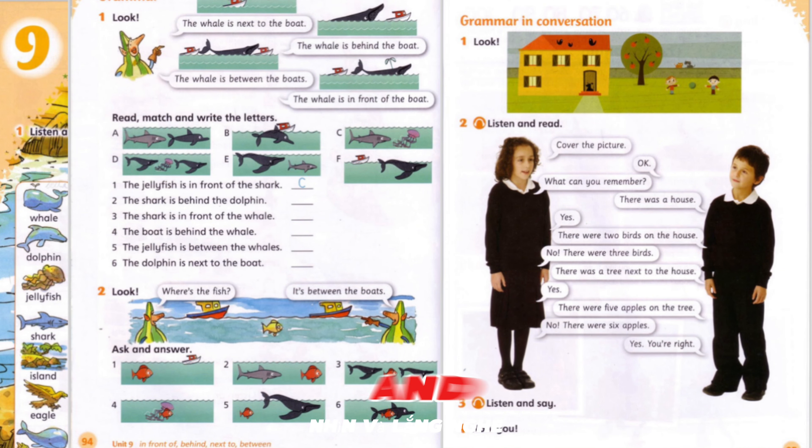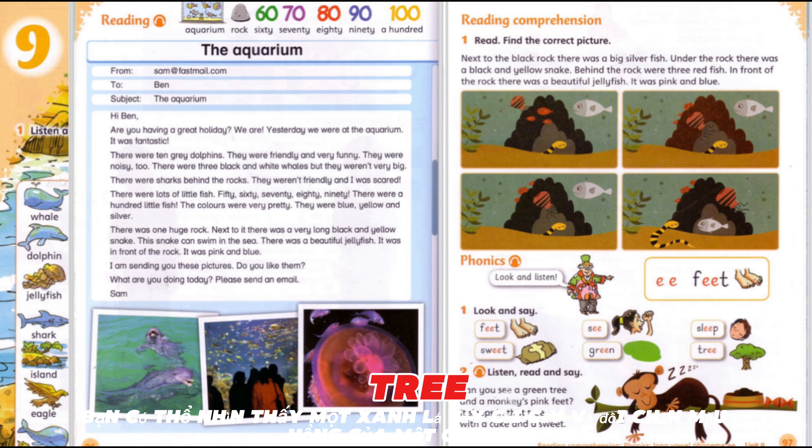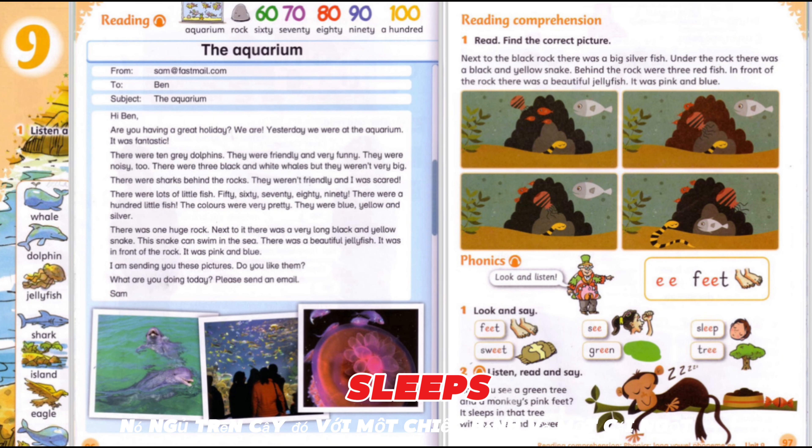Look and listen! E — Feet. Pupil's Book, Unit 9, page 97 Phonics, Activity 2: Listen, Read and Say. Can you see a green tree and a monkey's pink feet? It sleeps in that tree with a cake and a sweet.